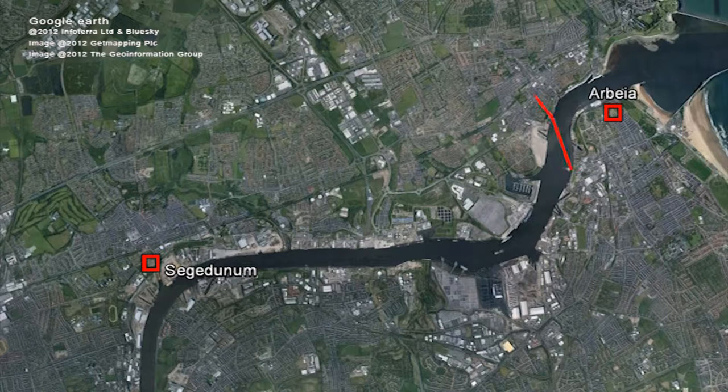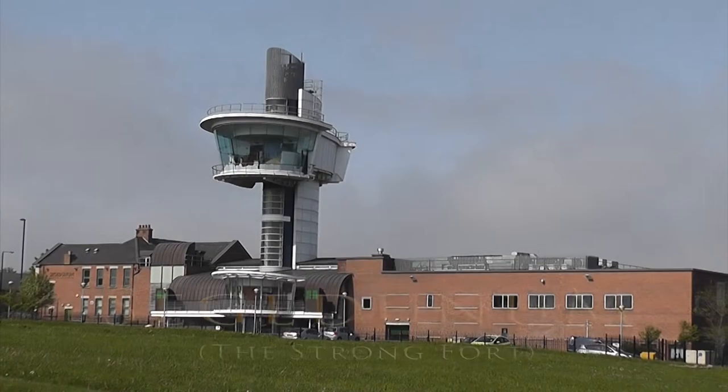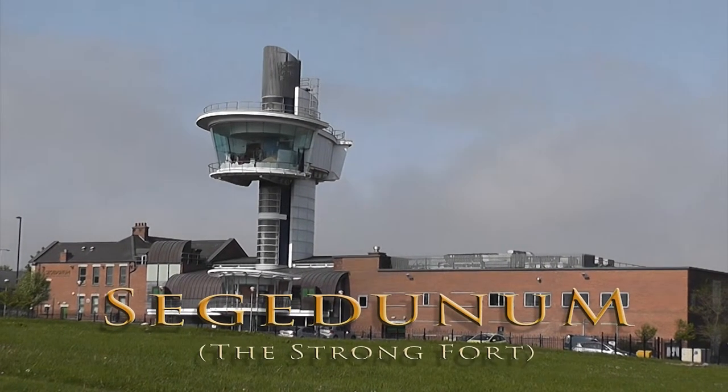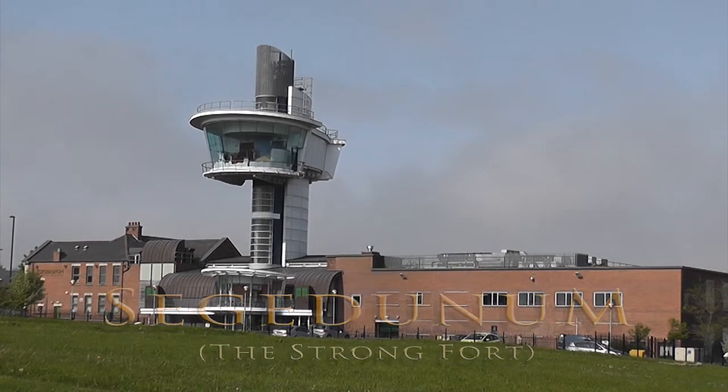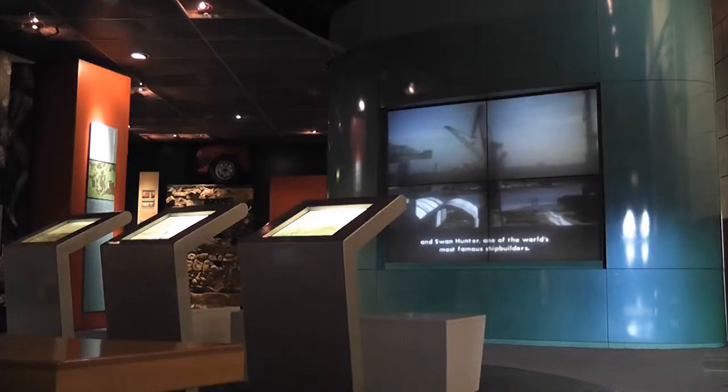After crossing the Tyne, it was now a straightforward four-mile walk onto Segedunum. We arrived at Segedunum about an hour behind schedule. We paid our entry fees, parked our kit and made straight for the museum.